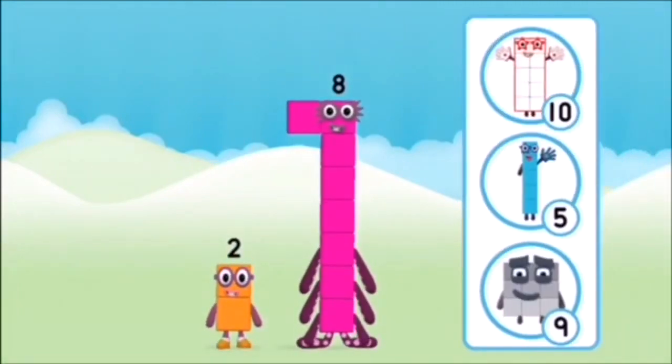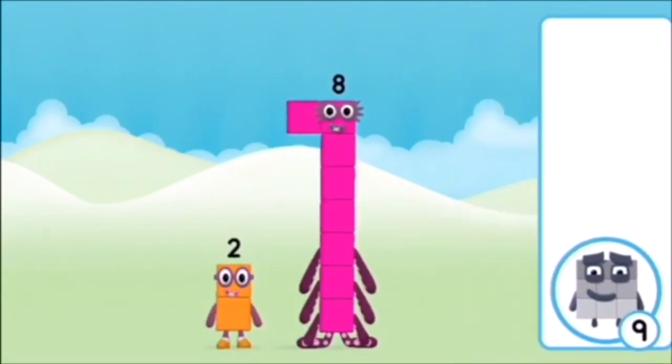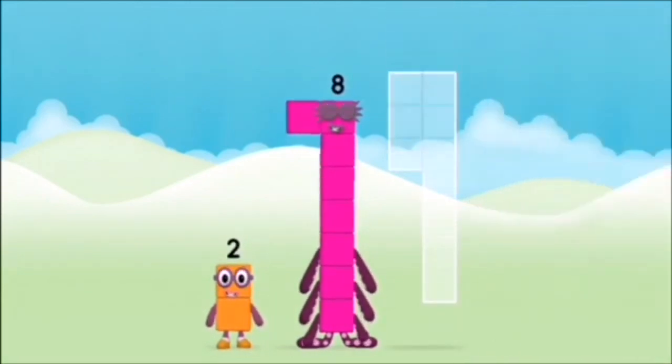Which number block do you think adding these together will equal? Hmm, let's find out! Can you add the number blocks together?